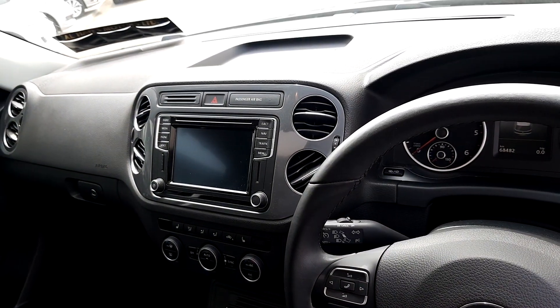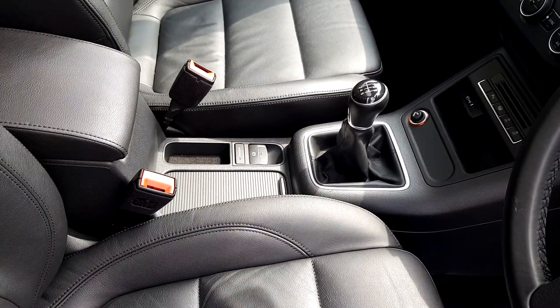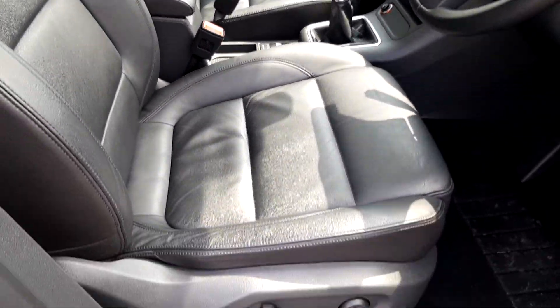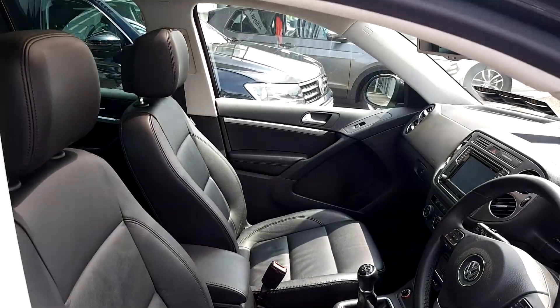Satellite navigation, Bluetooth, park assist, 6-speed gearbox, and fully electric leather seats — so an absolutely smashing interior.